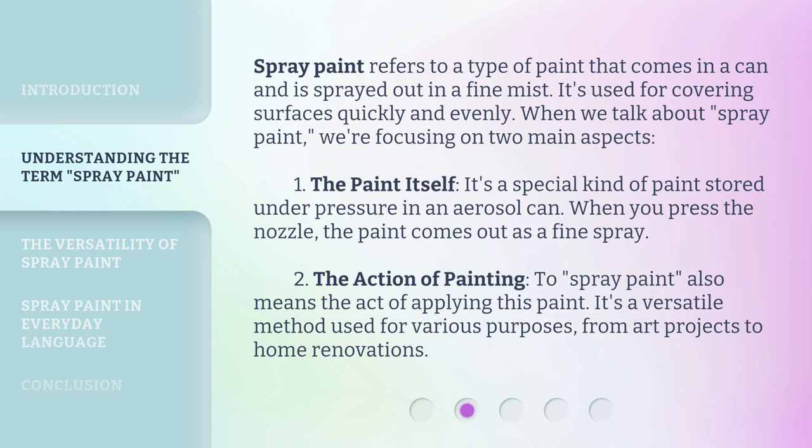Two, the action of painting. Spray paint also means the act of applying this paint. It's a versatile method used for various purposes, from art projects to home renovations.